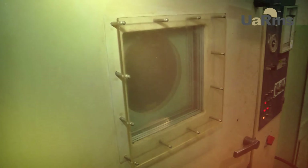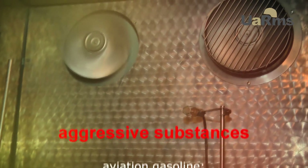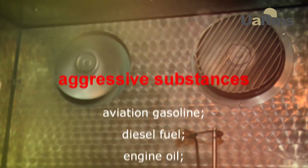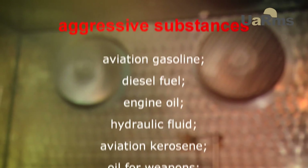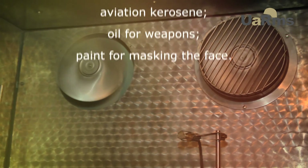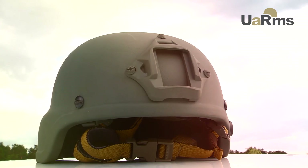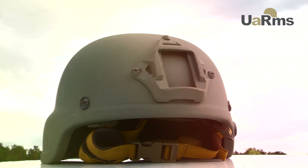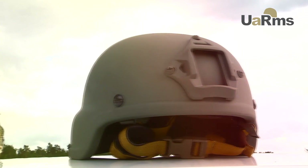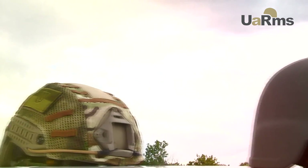The helmet was tested on resistance to high and low temperatures and direct action of aggressive substances, such as aviation gasoline, diesel fuel, engine oil, hydraulic fluid, aviation kerosene, oil for weapons, and paint for masking the face. The helmet did not change its physical or mechanical characteristics. In particular, there was no discoloration, swelling, softening, flaking, blistering, cracking, or delamination.